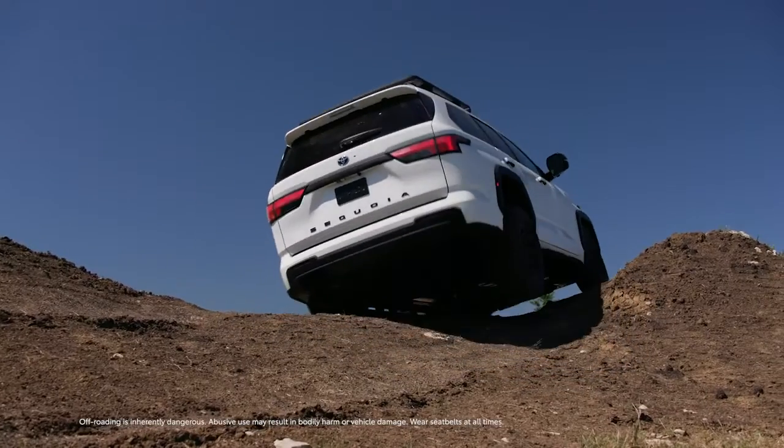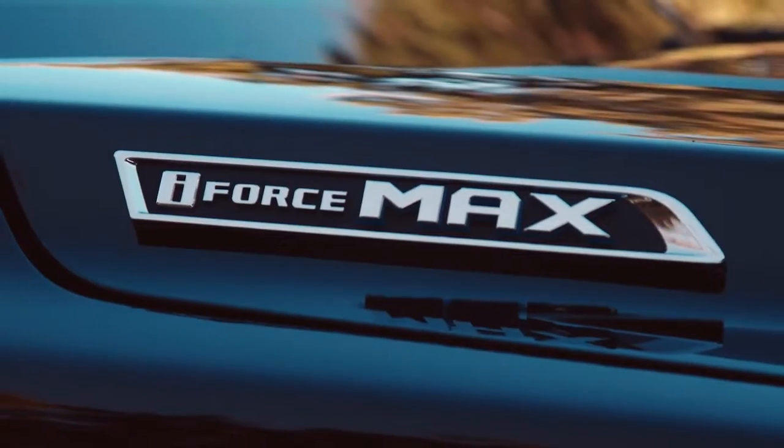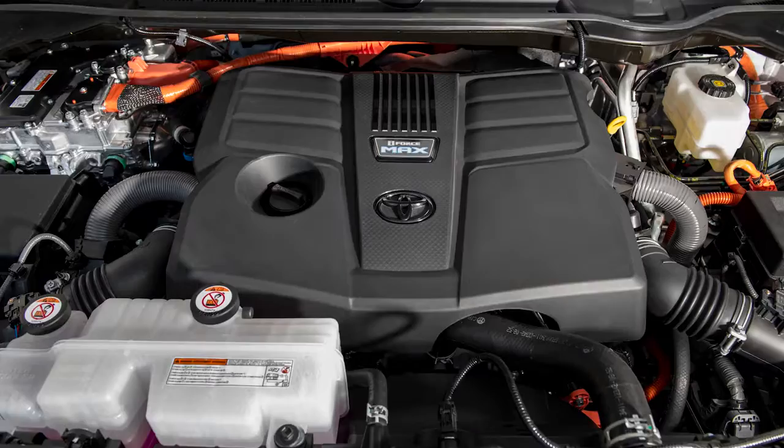Now in its third generation, Sequoia is completely redesigned and among the first Toyota vehicles to feature the revolutionary i-Force Max Hybrid Powertrain.